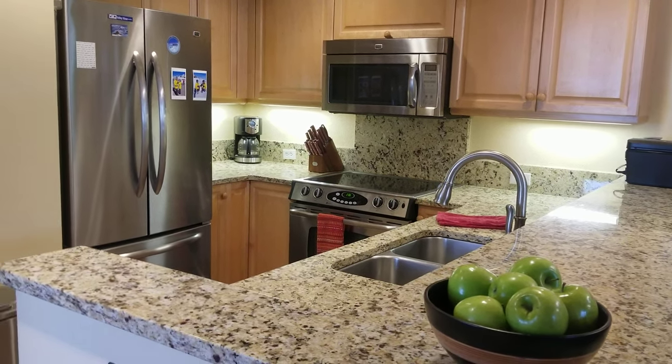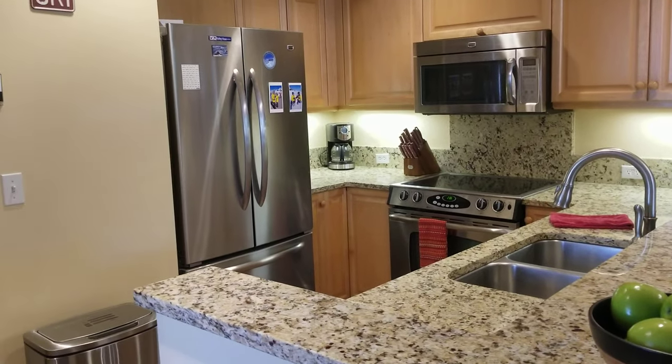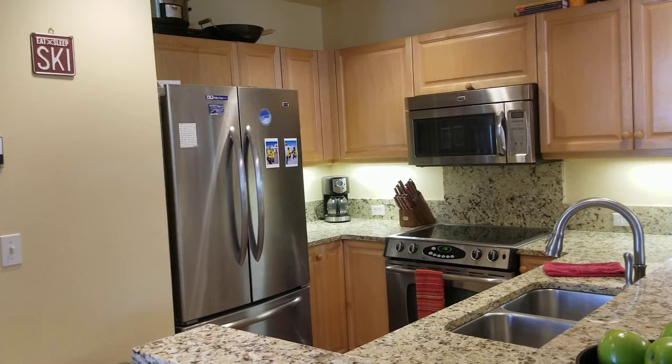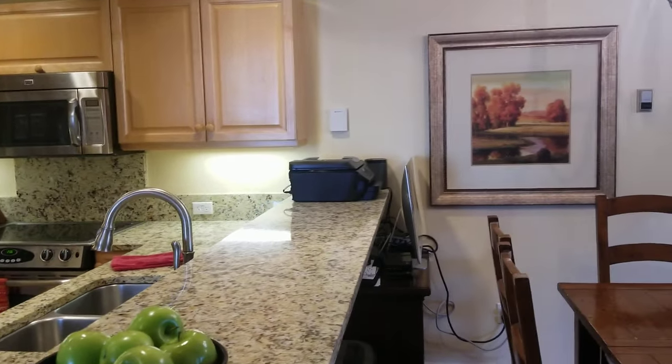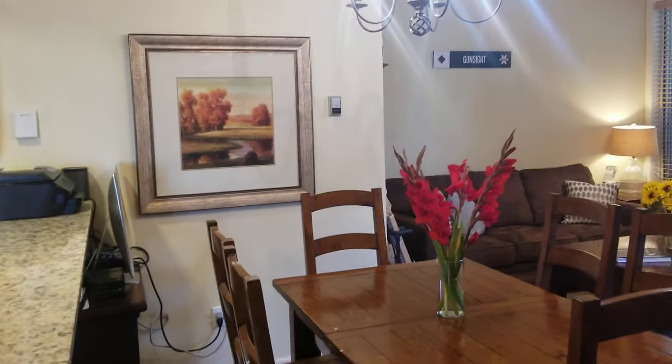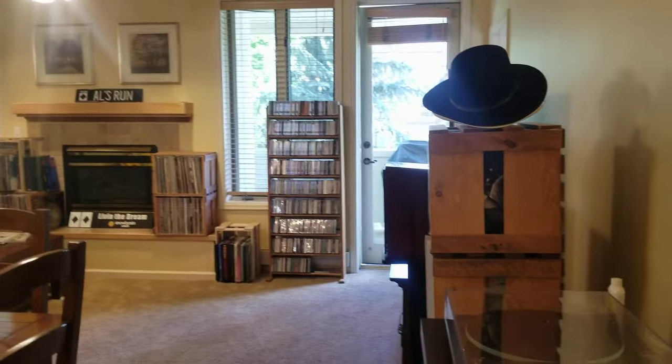Hey, good afternoon guys, it's Will Kenesh up in Steamboat Springs. I am at 2700 Eagle Ridge Drive, unit S32. Cool little place — it's in better shape than I expected. Let me give you a quick tour.